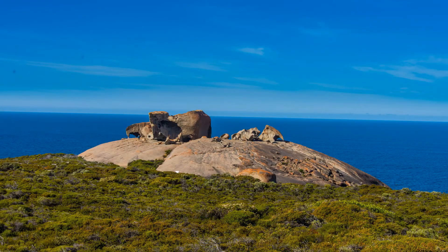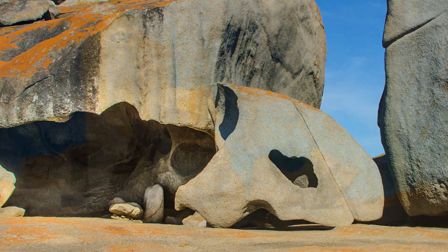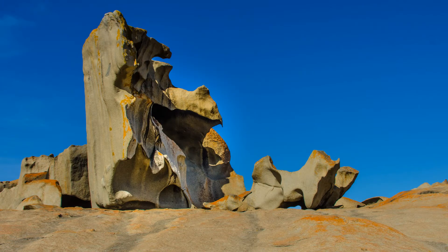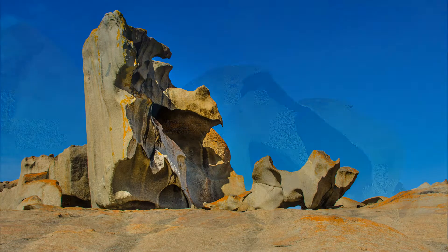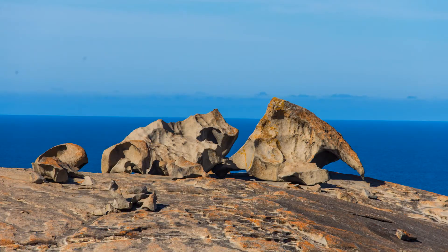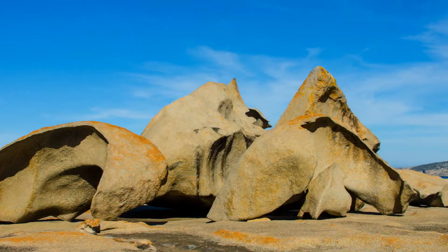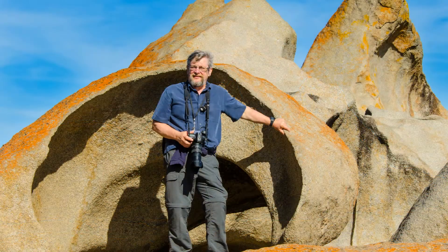Our next wonder is Remarkable Rocks. These granite rocks have been eroded by 500 million years of wind, rain, and salt spray. They remind me of Henry Moore's vertebrae sculpture. It's not clear how they got their name. One explanation is that an early explorer made the annotation "Remarkable Rocks" on his chart, and it was later mistaken as a place name.